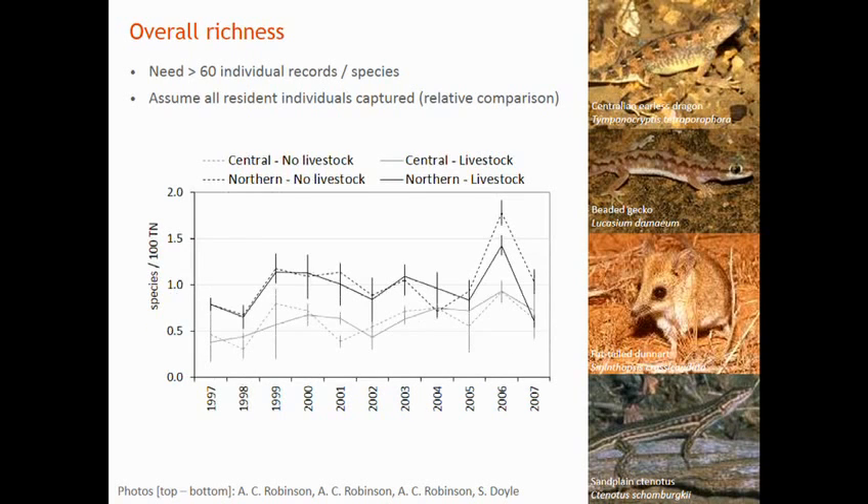Looking at species richness, in the northern Flinders Ranges there is an overall difference in the number of species once you take the stock off — there's more species richness in that area, and that's statistically significant.